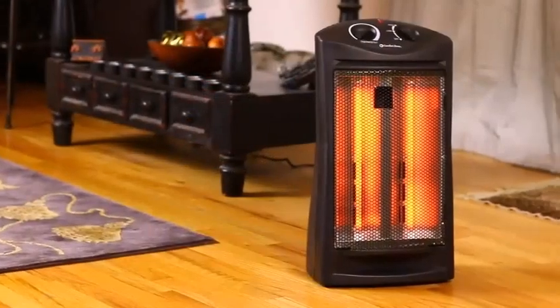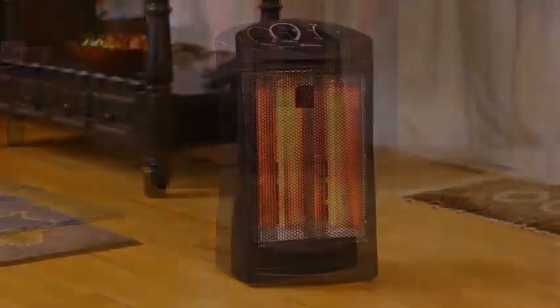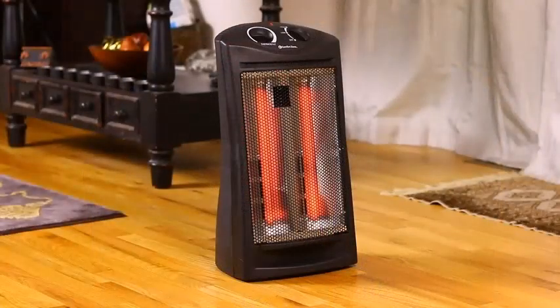This review is going over the Comfort Zone quartz heater. The design and the way it is able to provide heat is one of the best ways that a heater can truly output heat to a room. When it comes to the heat, this Comfort Zone heater does a pretty good job.